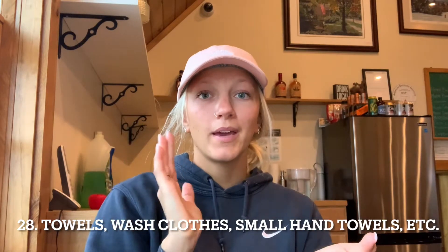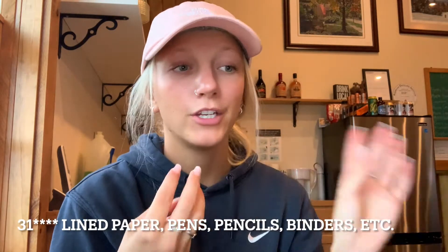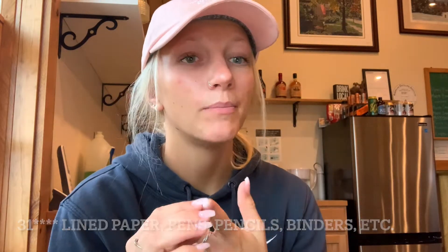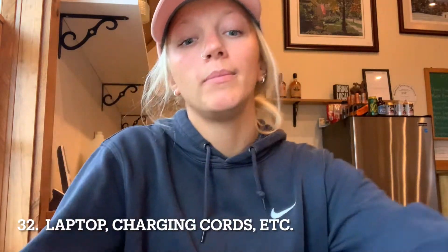Number twenty-eight is towels — face towels and all that. I always hung mine on command hooks. Number twenty-nine is hangers. Most colleges offer somewhere to hang your clothes, so bring lots of hangers to keep everything organized and neat. Number thirty is laundry detergent. Most schools don't offer it, so make sure you pack it.